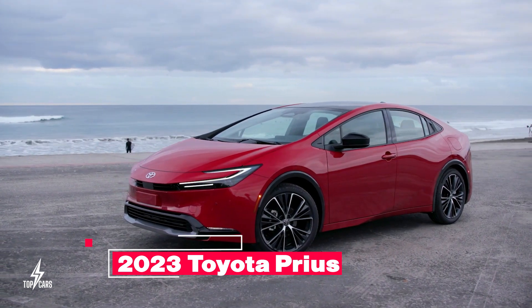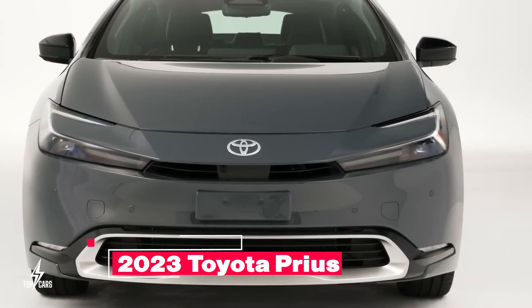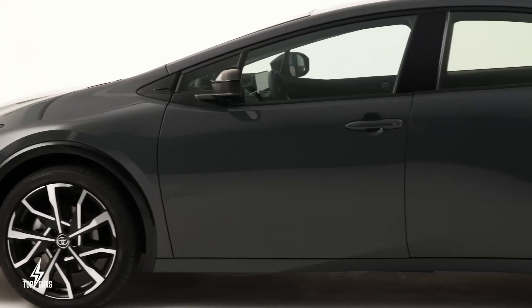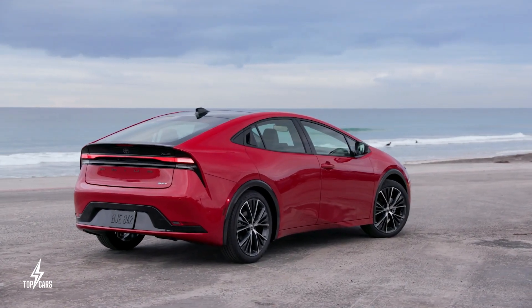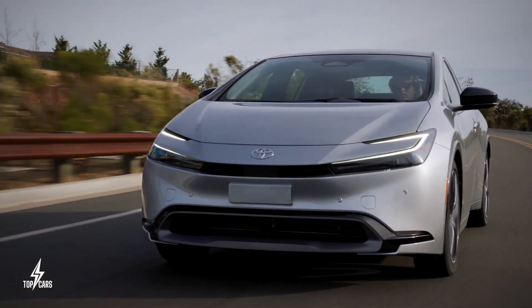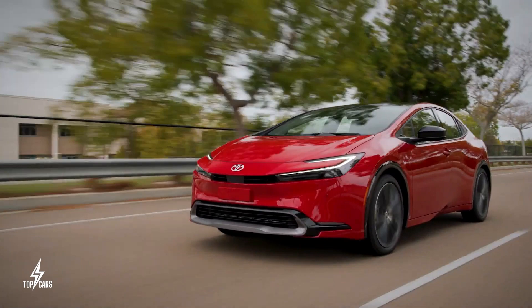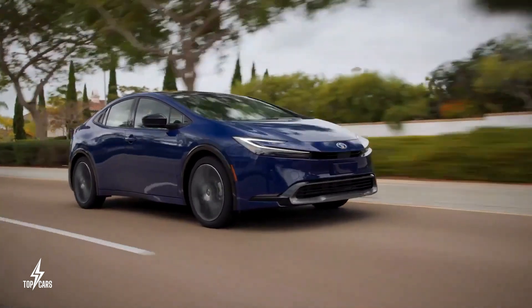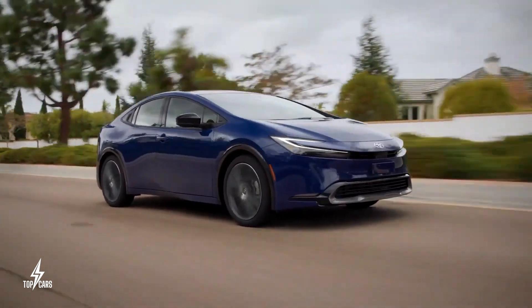2023 Toyota Prius. It's almost impossible to talk about cars with great fuel economy without talking about the legendary Prius. Over time, the model has continued to improve on its reputation as one of the most economical cars to drive on the surface of the earth. The best part is that it's gotten even better with its 2023 model.